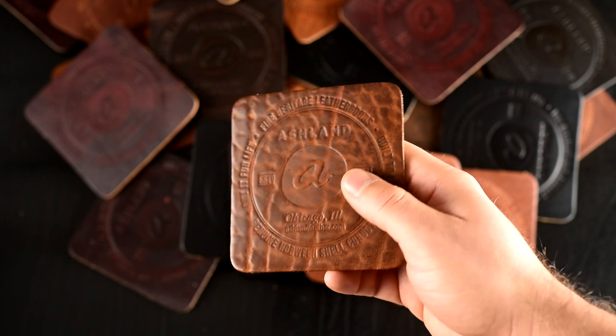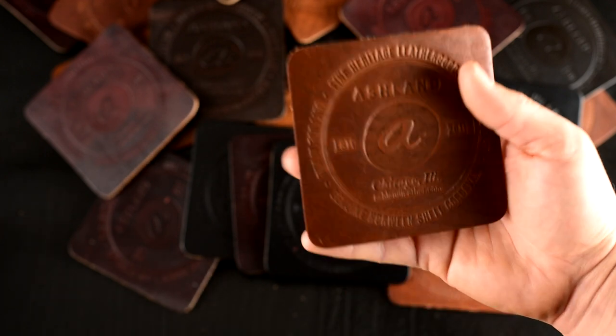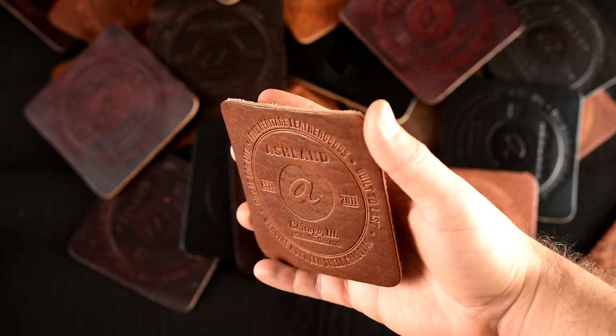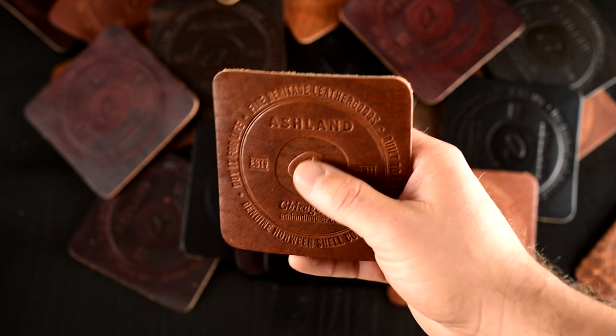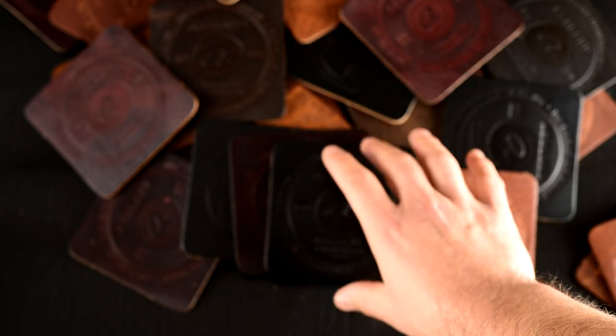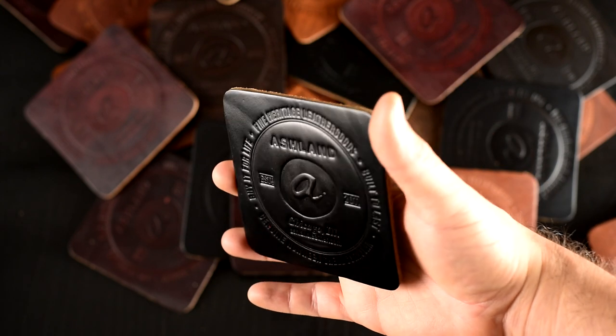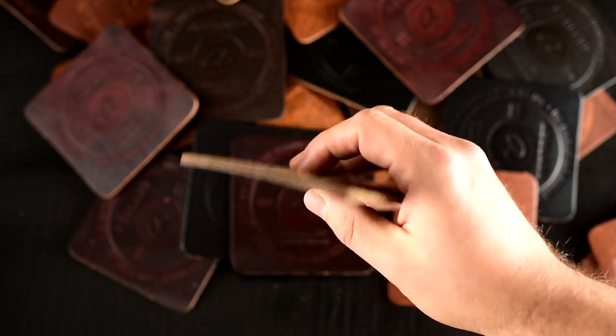The first one here is a really interesting textured version of an English tan Dublin. There's also a little bit more smooth version of these. Again you won't be able to pick out which one you get — it's all random, but they're all pretty cool. So that's another English tan Dublin. English tan Dublin is pretty varied. Here's a black Chromexcel — I like this one very much.